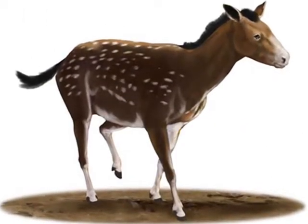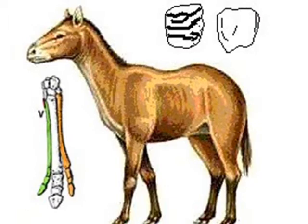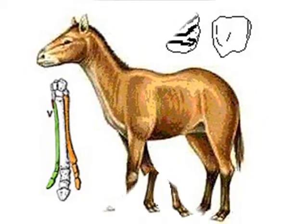About 35 million years ago, Mesohippus appeared. The animal was larger than Eohippus. Its teeth had further evolved. It had only three toes on its front feet and was better suited for outrunning its enemies.